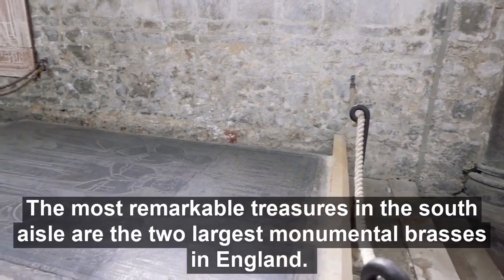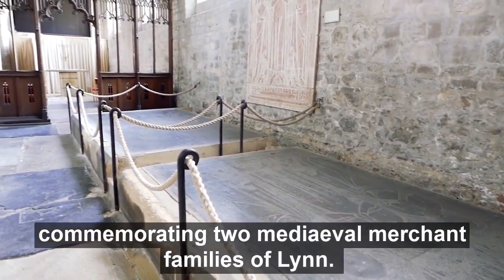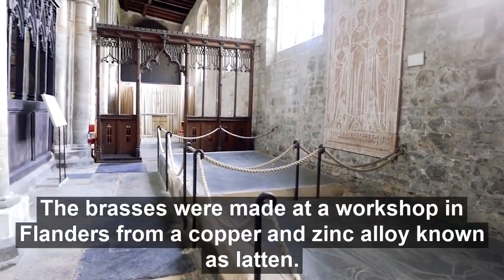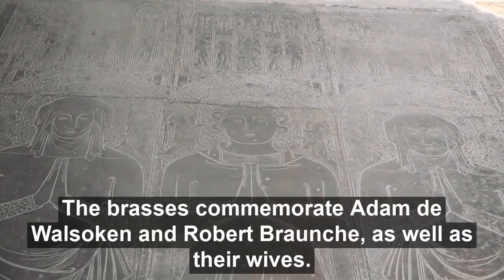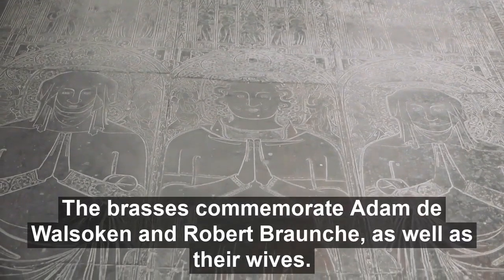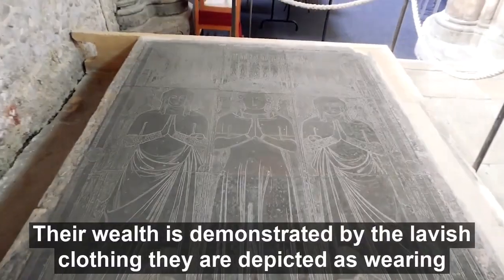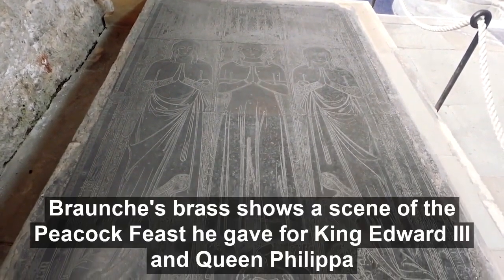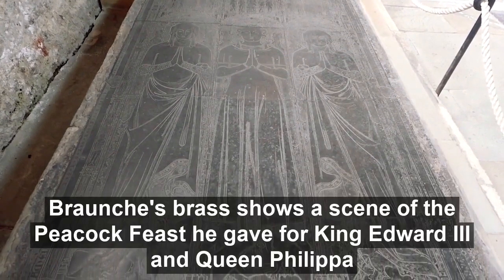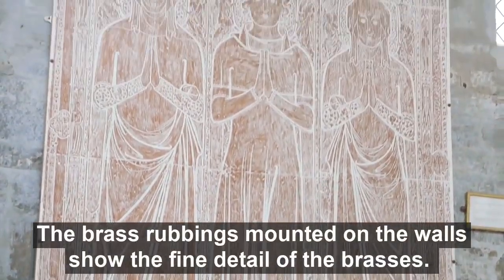The most remarkable treasures in the South Aisle are the two largest monumental brasses in England, commemorating two medieval merchant families of Lynn. The brasses were made at a workshop in Flanders from a copper and zinc alloy known as latten. They commemorate Adam de Walsokne and Robert Braunche, as well as their wives — two men who were mayors of Bishop's Lynn. Their wealth is demonstrated by the lavish clothing they are depicted wearing, as well as the size and craftsmanship of the brasses. Braunche's brass shows a scene of the peacock feast he gave for King Edward III and Queen Philippa when they visited the town in 1349. The rubbings mounted on the walls show the fine detail of the brasses more clearly.